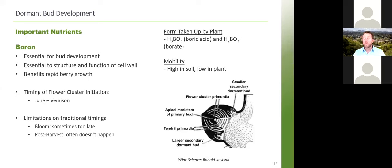Boron is very mobile in the soil unless we have high calcium, which can bind it up. Unfortunately it has low mobility in the plant — in grapes specifically. Some plant species have higher boron mobility, but in grapes mobility is low. The form taken up by the plant from the soil is boric acid.